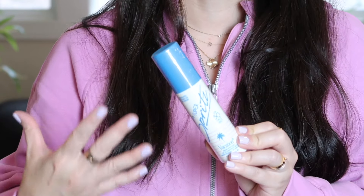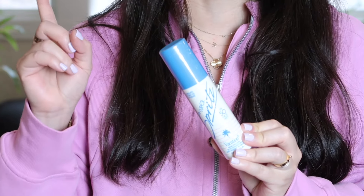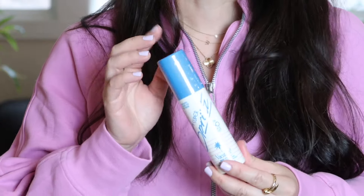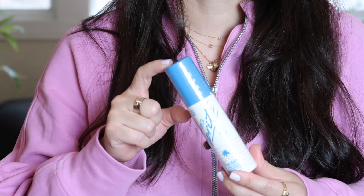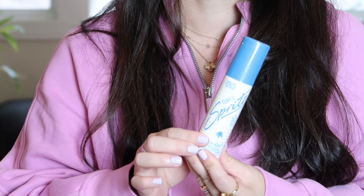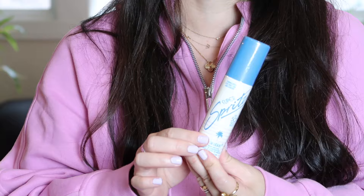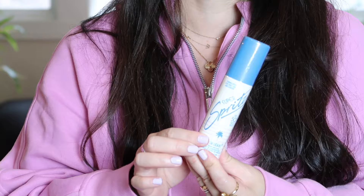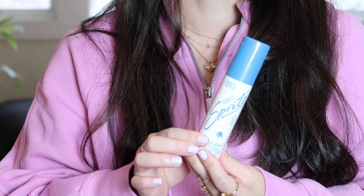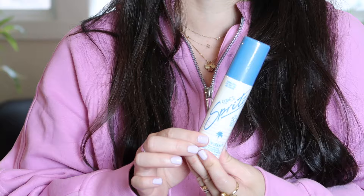Next is the Vacation Facial Mist SPF 50. Since I already picked up the Vacation fragrance, I checked — it still smells super nice and not overpowering. I'm hoping this mist smells the same. What's great about it is you can spritz your face over makeup during the day for extra SPF protection. I do under-makeup SPF in the morning and over-makeup SPF throughout the day, so I'm excited for this. I'm definitely becoming a convert of the Vacation brand.